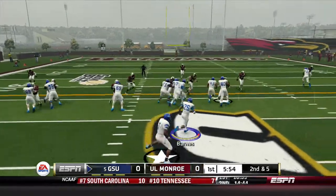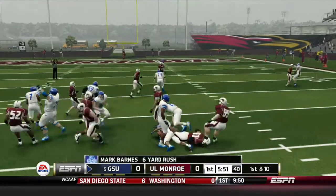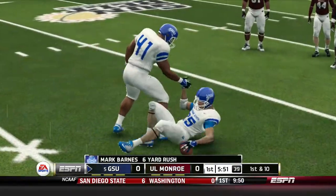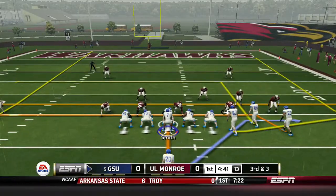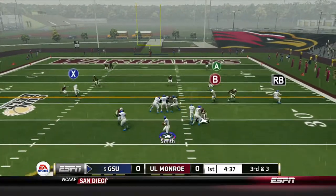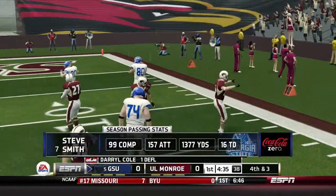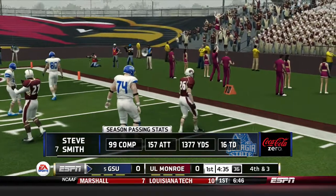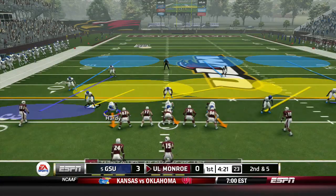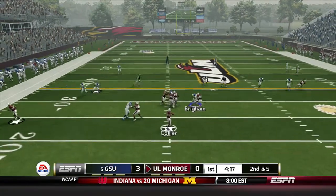Good field position for the Panthers. The handoff on 2nd and 5 goes to Matt Barnes, fighting his way up the middle for 6 yards and a 1st down. Later in the drive, the Panthers have 3rd and 3. Smith back to pass, lobbing it up deep, and that one is broken up by Darryl Cole. The Panthers have to settle for a field goal and take an early 3-0 lead as the Warhawks take over.